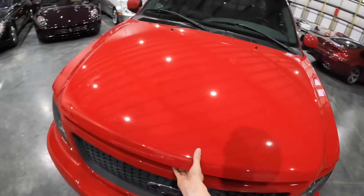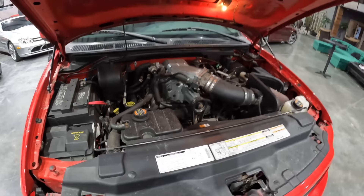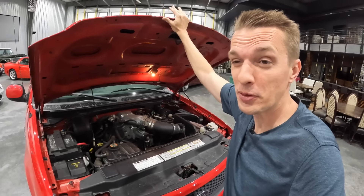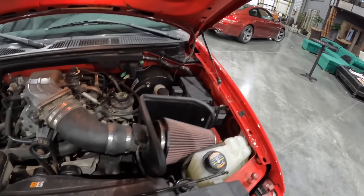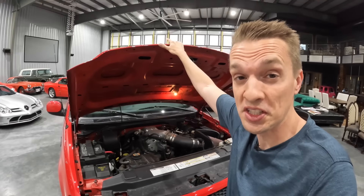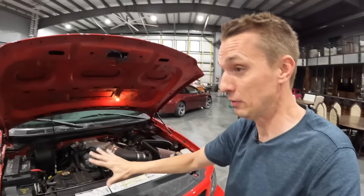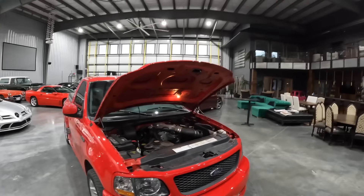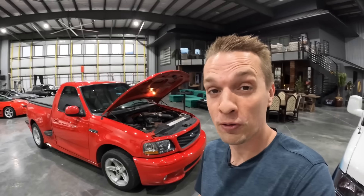Under the hood is something pretty darn special: the 5.4-liter supercharged V8 with that big Eaton supercharger. Other than different pistons and a little beefing up, it's the stock 5.4 handling all of that power — 380 horsepower, 450-ish pound-feet of torque, the stock iron block and headers. This one has an aftermarket intake, and the engine bay is very, very tidy. This truck joins special company with this engine: the 5.4 supercharged GT500, and the radically modified version in the 2005–2006 Ford GT. Someday I'd like to own the trifecta of supercharged 5.4 Fords.